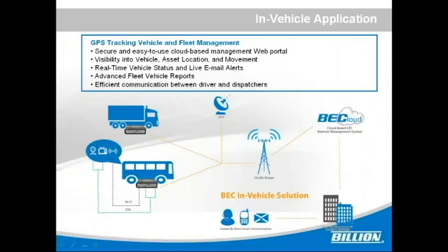For in-vehicle applications, GPS tracking and fleet management are key features. It has a secure and easy-to-use cloud-based management web portal with visibility into vehicle asset location and movements, as well as real-time vehicle status and live email alerts.